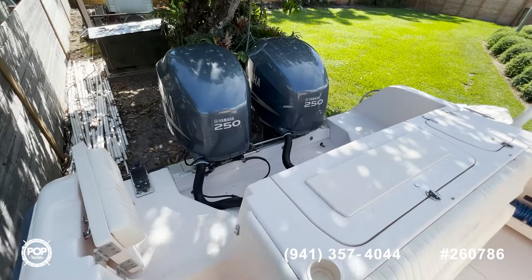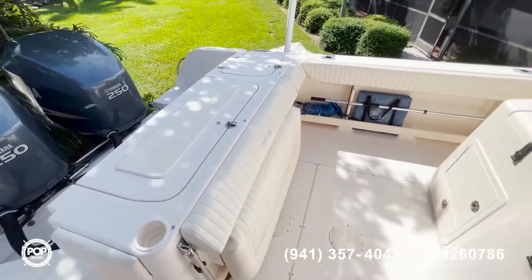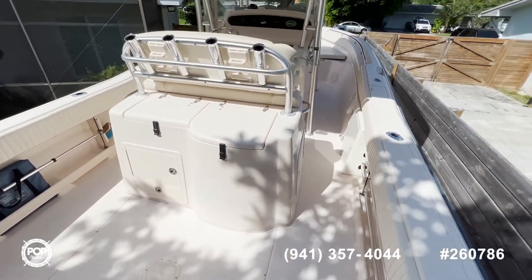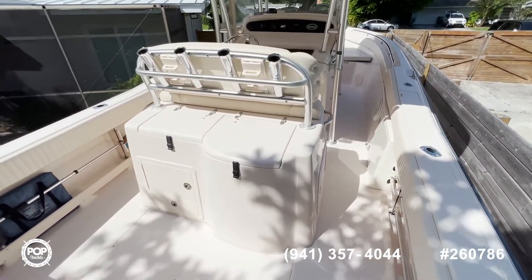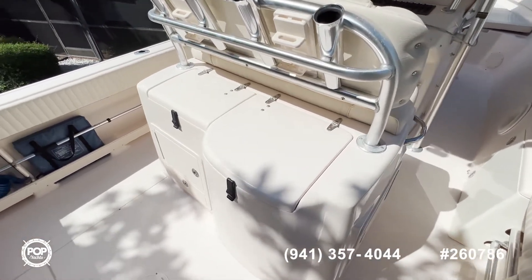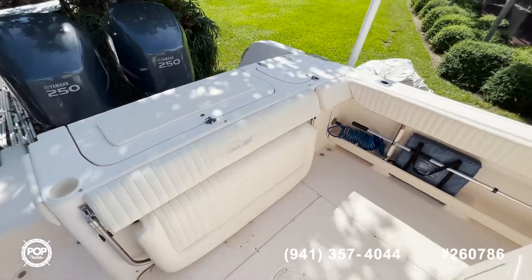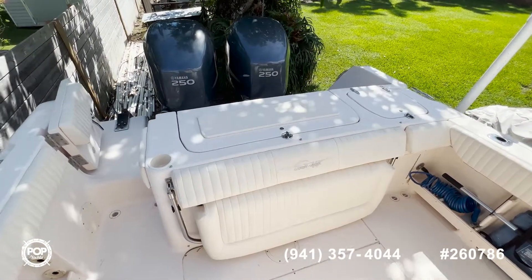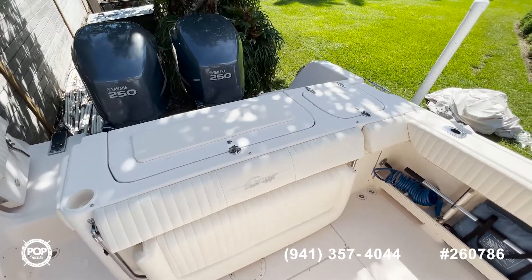The engines have 1,000 hours on them, but they run perfectly. They also have shade poles for the aft area. You have a nice livewell and sink and wash station here, and in the transom you have a fold-out bench, a fish box, and a little trash can compartment.